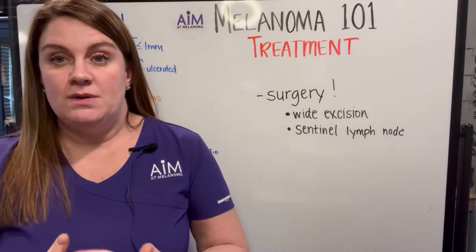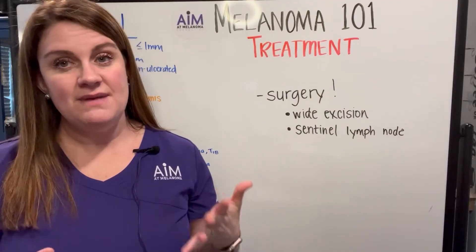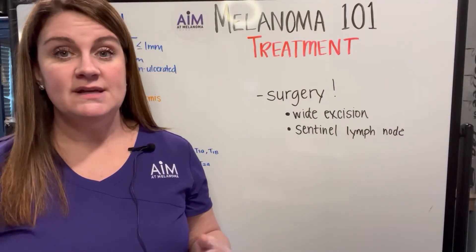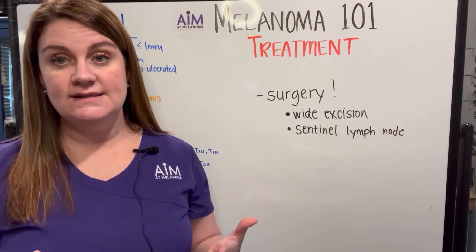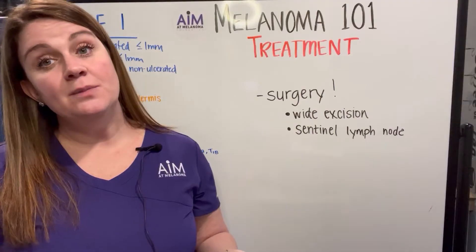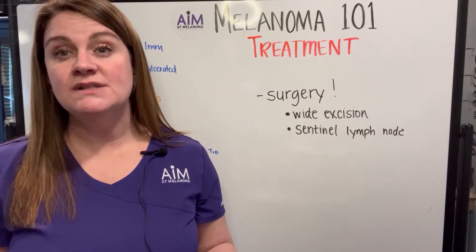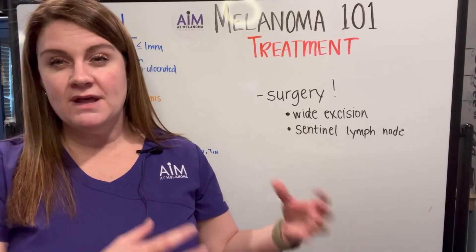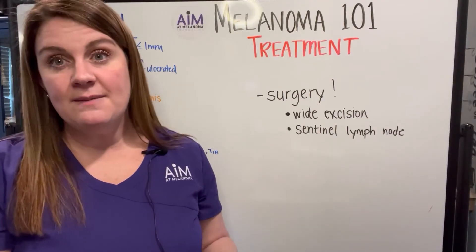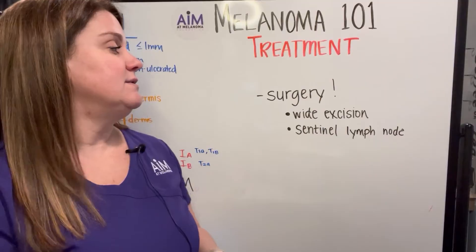So what is the treatment of stage 1 melanoma? Much like melanoma in situ, because these are thinner melanomas that may only be breaking the surface of the dermis, surgery is the mainstay for stage 1 melanomas. Patients will have a wide excision. Unlike melanoma in situ, this will be a little bit more involved. The margins for stage 1 melanomas will be bigger — whereas melanoma in situ had a margin of about 5 millimeters, for stage 1, because of the Breslow depth, that margin will be somewhere between 1 and 2 centimeters in all directions around the melanoma.